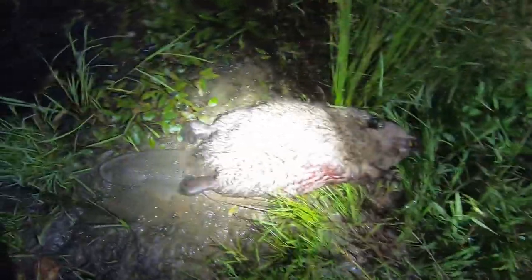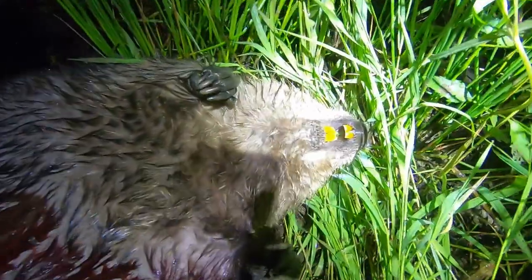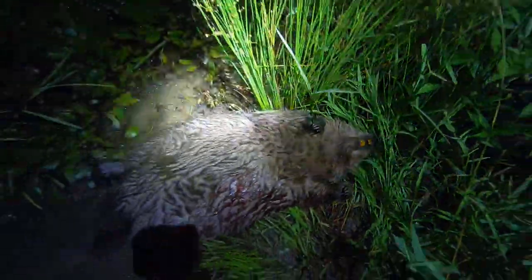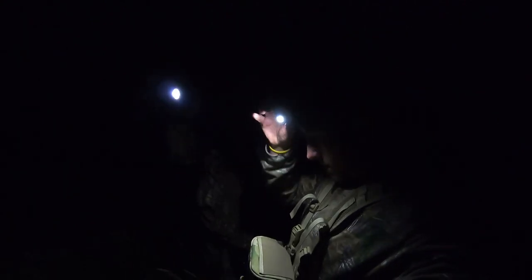Alright, there he is! What a shot that was from way over there. We ranged it earlier — this is probably right at 175-180 yards. He was just over here cruising in these lily pads.